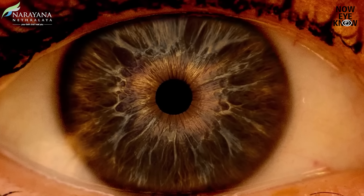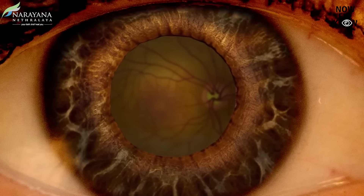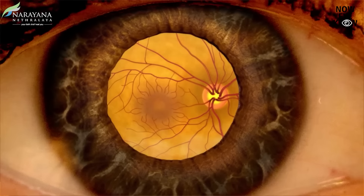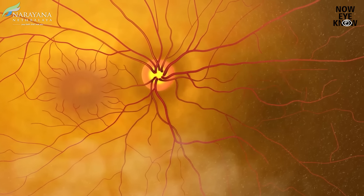Let's start off with something called peripheral retinal degeneration. If you just look at your centre retina, these degenerations which can be a risk factor for retinal detachment can be missed. Which is why a retina specialist will put in dilating drops and make you wait in the OPD for about half an hour to 45 minutes. Once your pupil is well dilated, we can examine your peripheral retina very well and not miss these peripheral retinal degenerations.